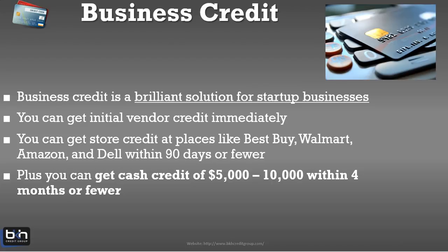My belief is that business credit is a brilliant solution for a startup business because you're in the startup phase, and as you're growing the business, you can be growing your business credit simultaneously. The great thing is you can get vendor credit right out of the gate — the day you open your business. You can then get store credit like Best Buy, Walmart, Amazon, and Dell within 90 days or fewer. I would push that estimate to 120 days, because most business owners don't move as aggressively. It's not a concrete number and will vary by situation.